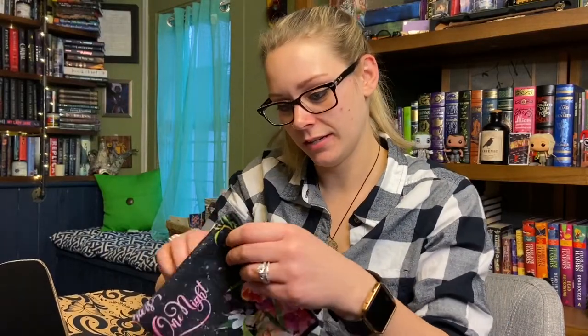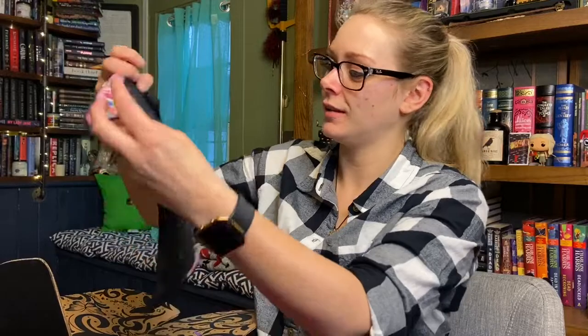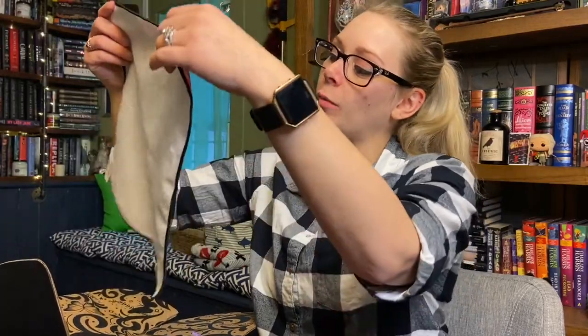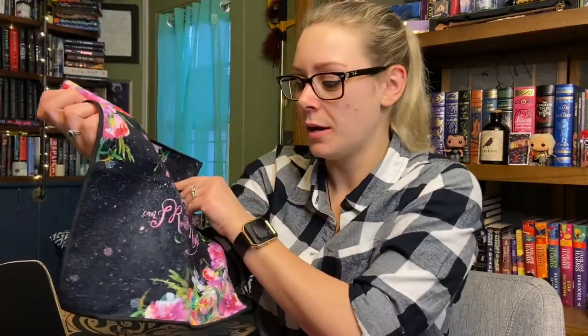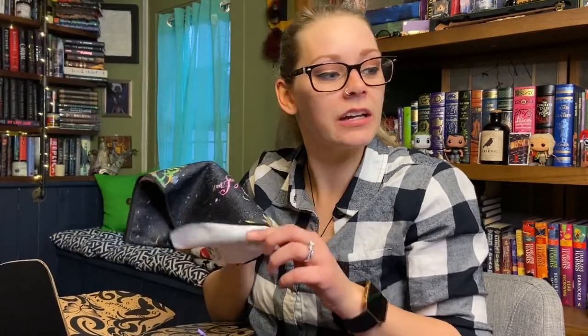The next thing looks like a cloth of some sort. It says 'My favorite game called how many chapters can I read in one night?' — this is actually really cute. I think it's like a washcloth or a hand cloth or dish cloth. This is like one of the more practical things they have sent, which is always appreciated because I like home goods as an adult. I typically have a harder time using the knickknacky items like the pouches because I can't always use those since I don't have a greater purpose for them.